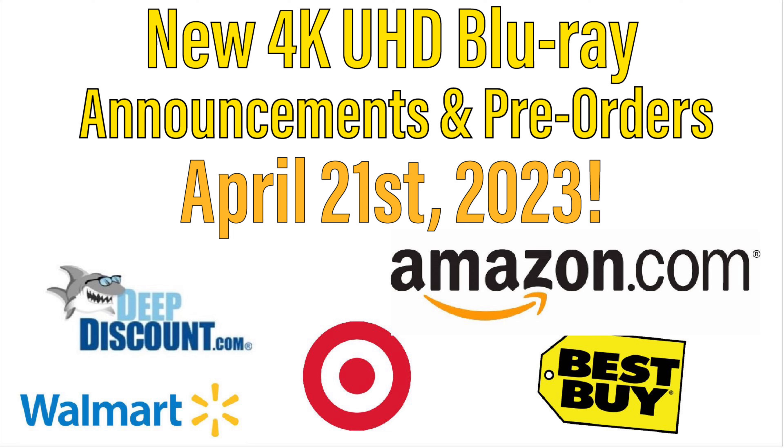Hello friends, this is Adam with MovieGuy365, and in this video I will be going over the new 4K Ultra HD pre-orders and announcements for April 21st, 2023.